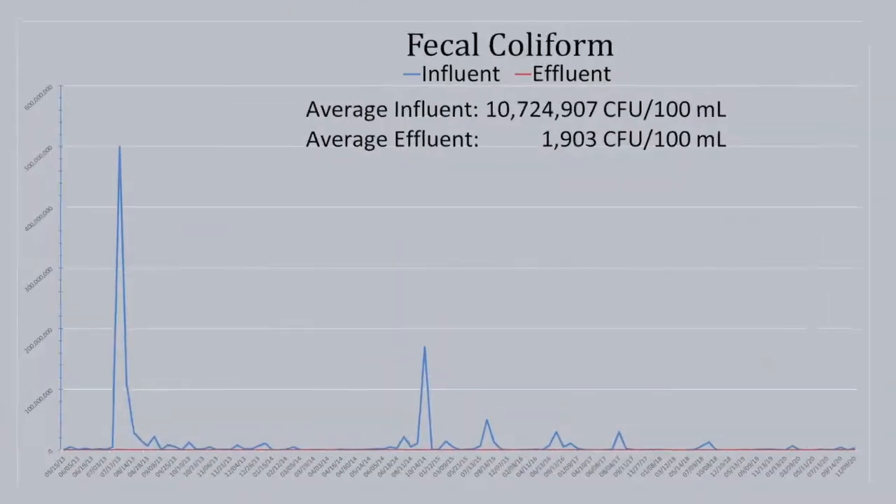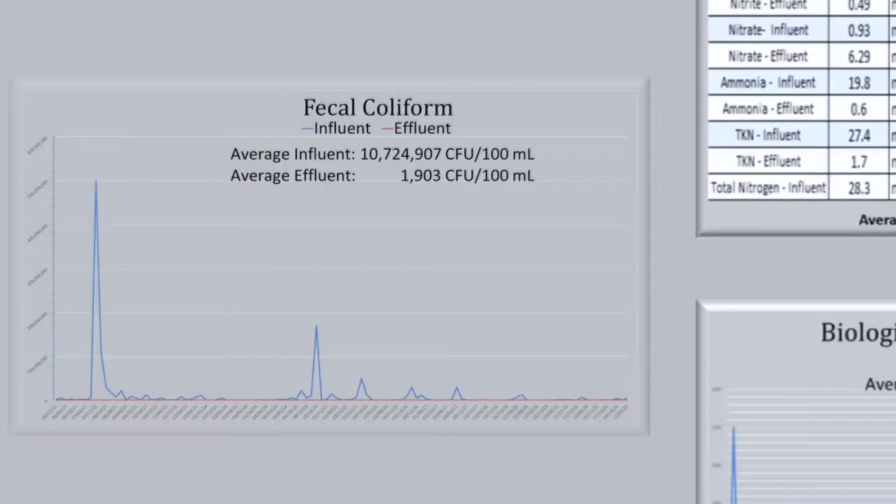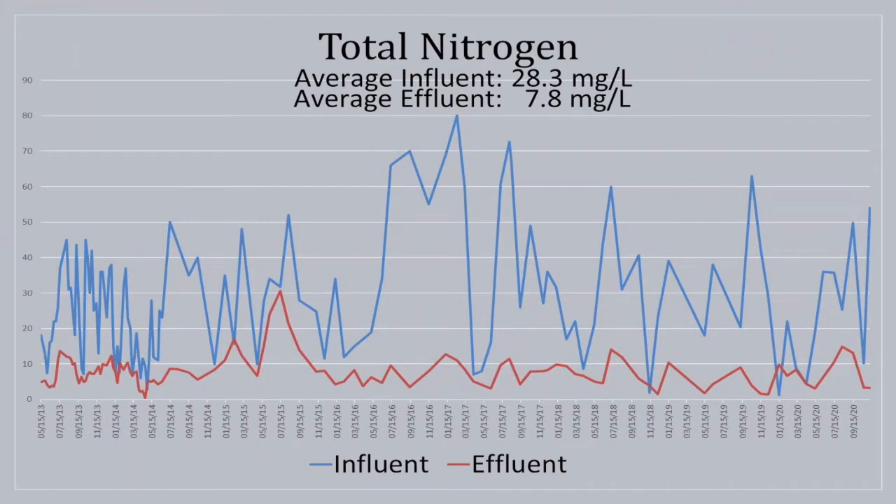For fecal coliform: there is one outlier point — likely a sampling artifact. The average influent is over 10 million, and the average effluent is very stable, very robust, with several levels of log removal — very stable treatment. For total nitrogen: average influent is just below 30 mg/L, average effluent is below 10 mg/L. This is quite stable treatment provided by the recirculation factor in the sand filter, and it is achieved with no chemical additions of alkalinity or carbon and just a Class 1 operator. Very simple treatment, not much O&M cost.